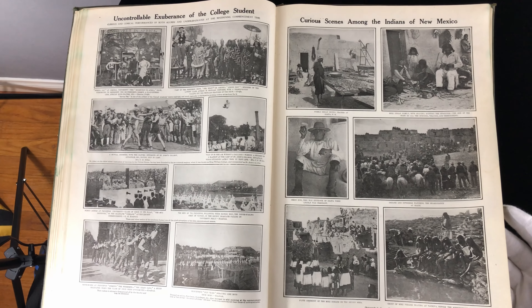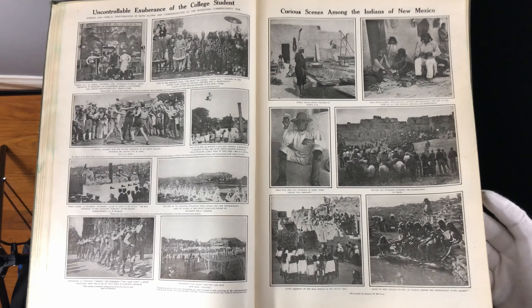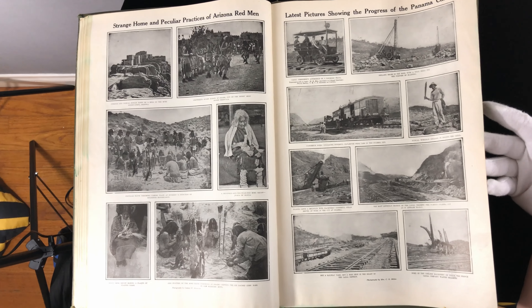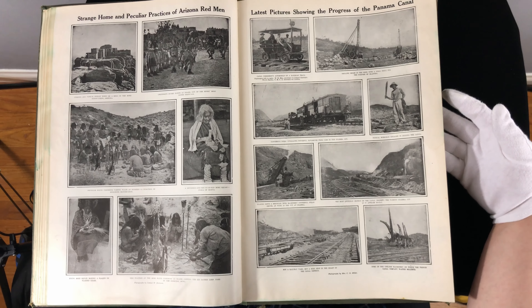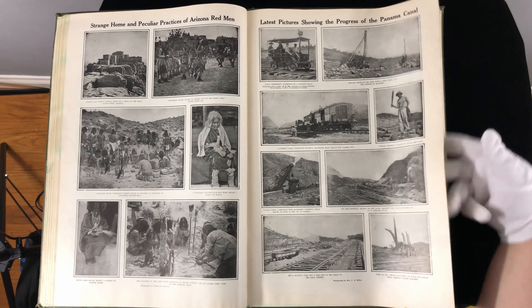Here is the exuberance of the college student. Kids at play. Indians of New Mexico. Strange home and peculiar practices of Arizona red men. The Panama Canal — that's when they were building it before it was finished. What a huge project that was.